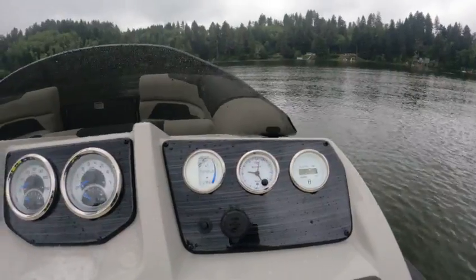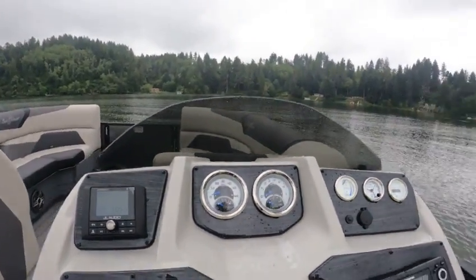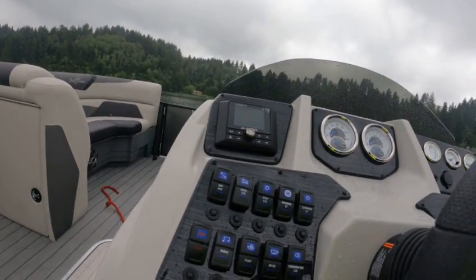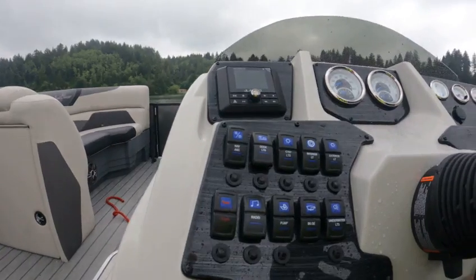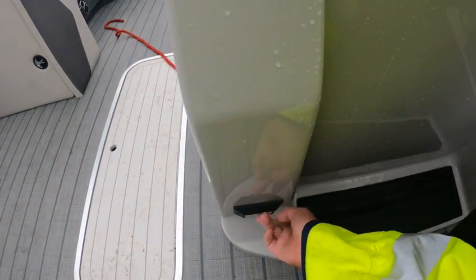The depth finder — just hit this button here and that should be coming on pretty quick. You've got a clock right here, hour meter, trim, tach, miles per hour. And there's a courtesy light right there.